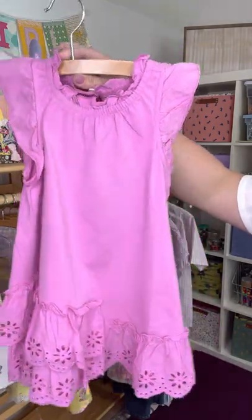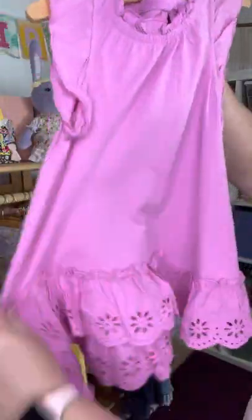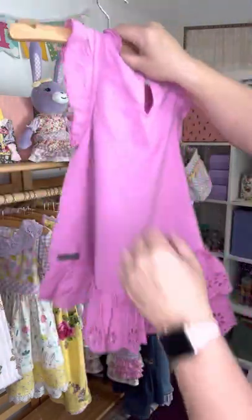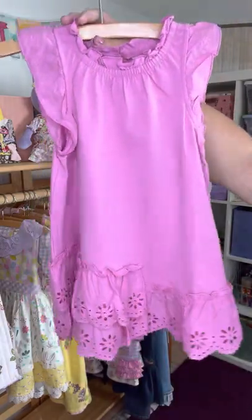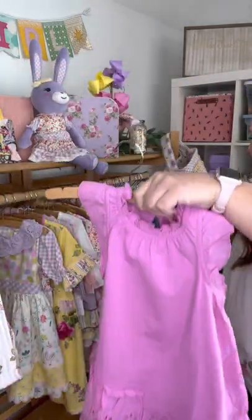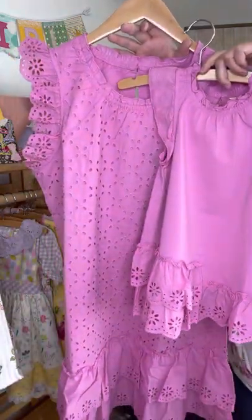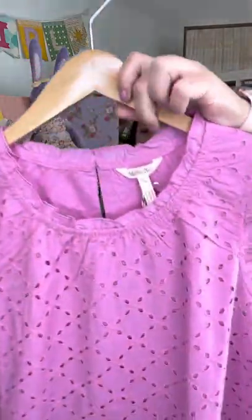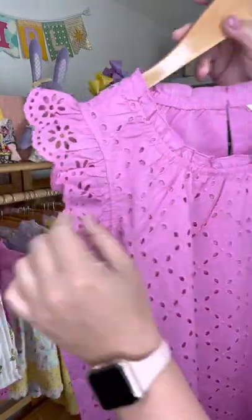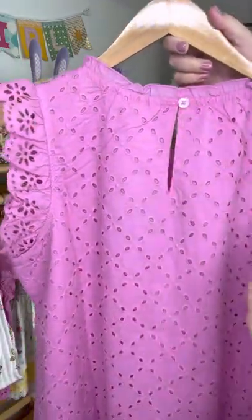This one actually has a mommy and me match. Just a reminder, our girls pieces are available in sizes 2 through 16. This is just a really soft knit with this awesome eyelet trim. Fun little quirk factor that the eyelet goes kind of halfway up on that top layer, which is kind of fun. That's kind of the unpredictability of Matilda Jane. And then this cute little green button on the back as well.